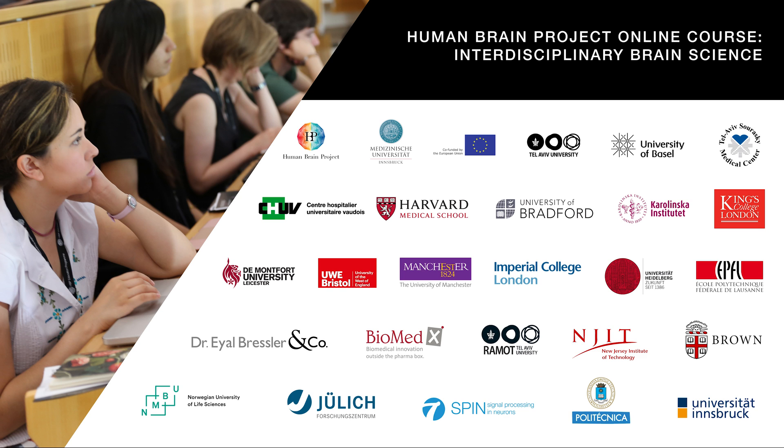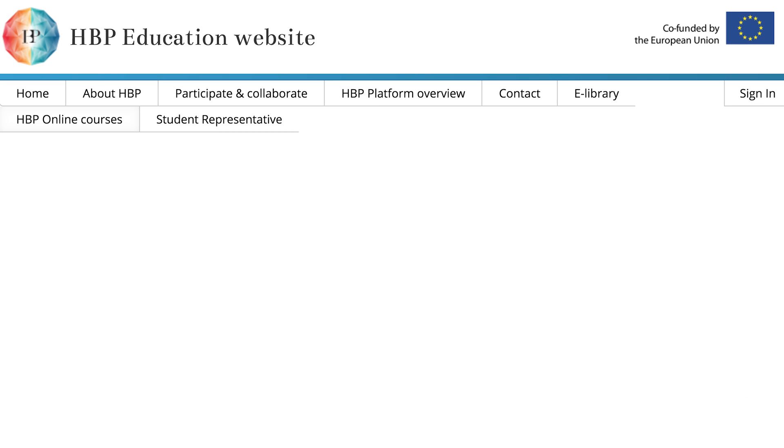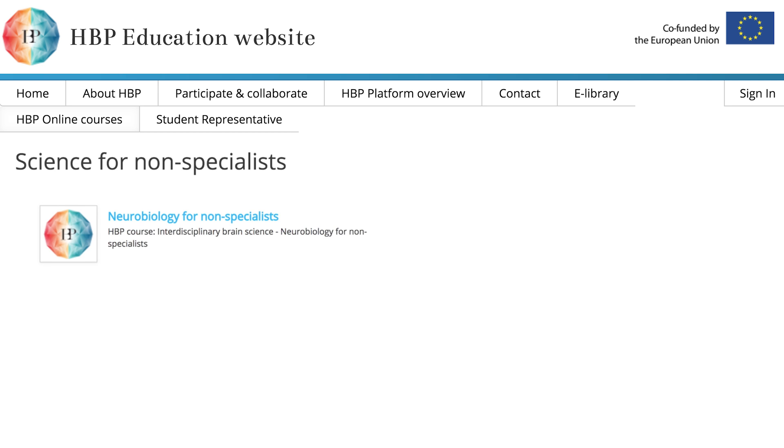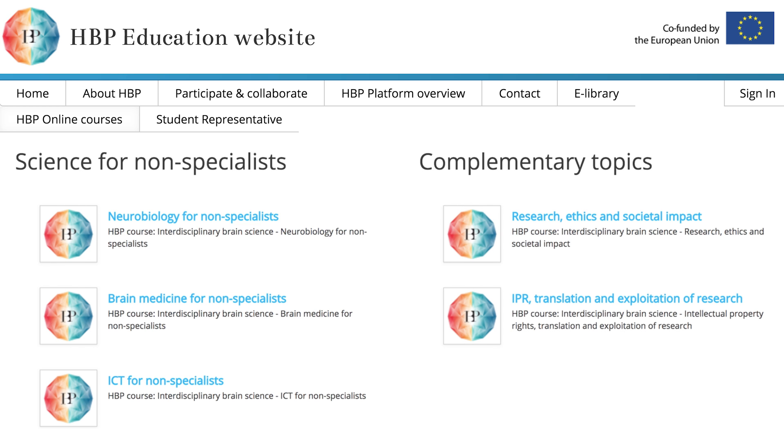Welcome to the Human Brain Project course on Interdisciplinary Brain Science. It combines distance learning courses and face-to-face workshops. The modules provide basic lessons in the HBP core disciplines: Neuroscience, Medicine, and ICT, as well as the complementary subjects of Ethics and Intellectual Property Rights.